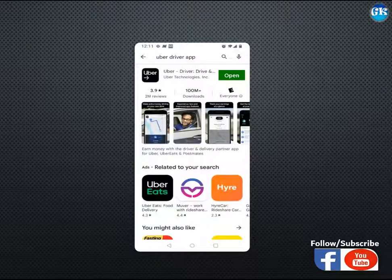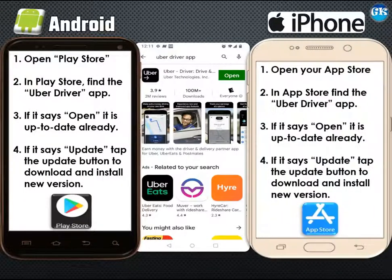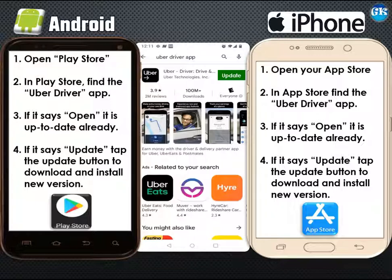Sometimes there's nothing wrong with your account — it's just that your app needs to be updated. So before you look for help from Uber, make sure that your Uber app is up to date. Open the Play Store if you have an Android phone, or the App Store if you have an iPhone, and look for the Uber Driver app. If it says "open" that means it's up to date already. But if it says "update," tap the update button to download and install the latest version. When it's done updating, you can try cashing out again and it should work if that was the problem. You can even try to uninstall and reinstall the app to see if that solves the problem. Otherwise, contact support or book an appointment with an Uber expert team.